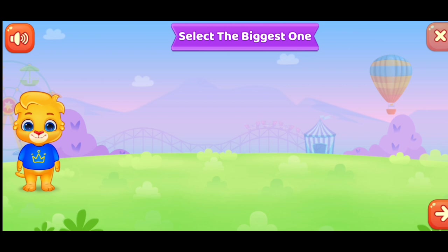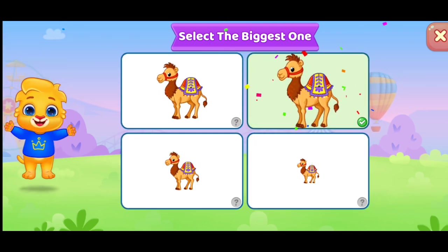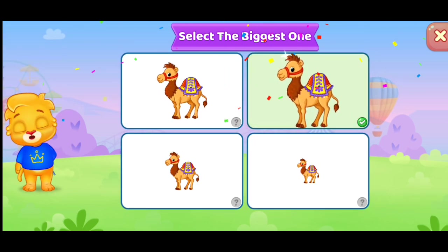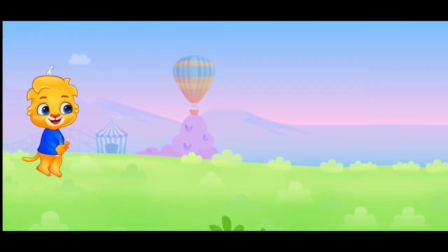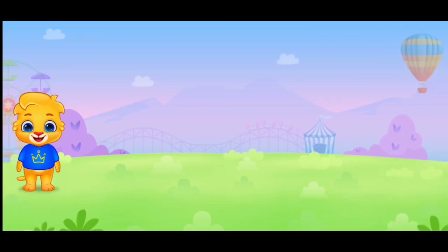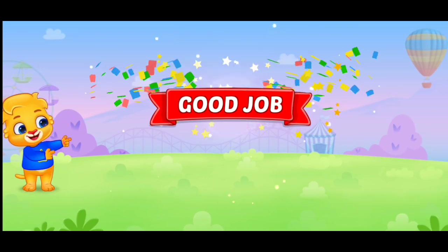Select the biggest one. Select the biggest one. Whee! Good job!